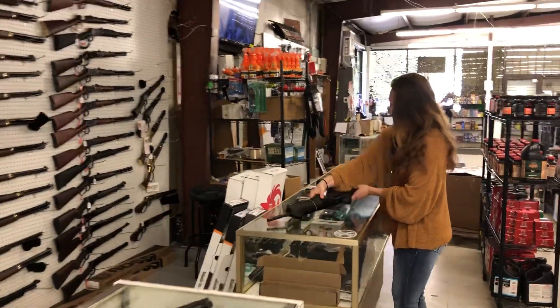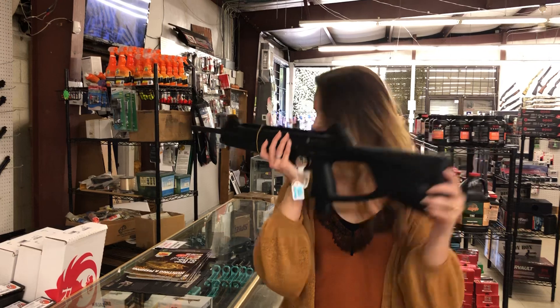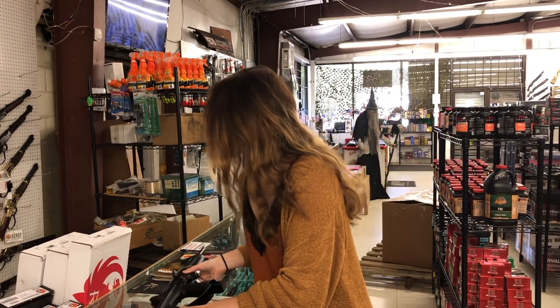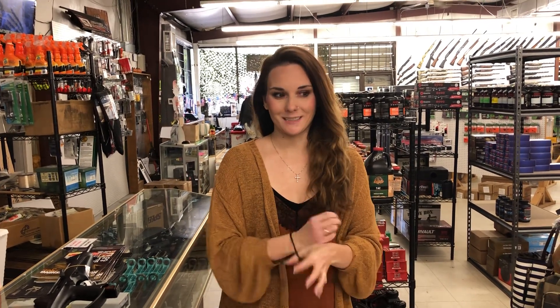Last but definitely not least, Beretta CX4 Storm Blue Label, she is $685. Y'all, get down here and check out the great deals. Don't forget, we can offer layaway and we can ship. Drop in the comments what is one of your favorite Halloween foods — not the candy, the food — because I'm all about some food. I will see everybody tomorrow. Bye y'all!